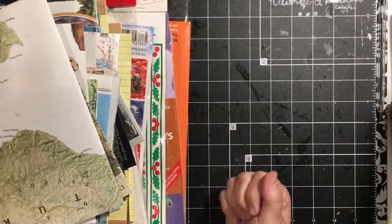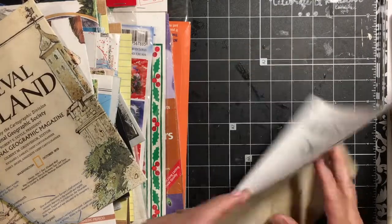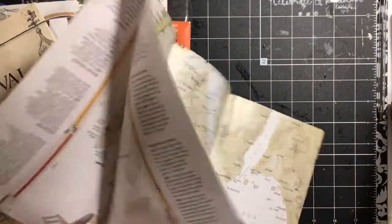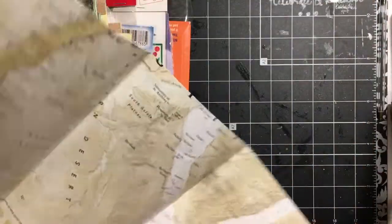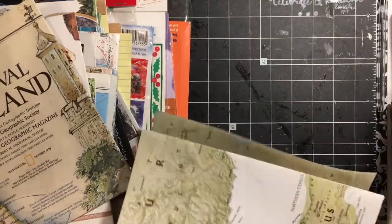I haven't even gotten to really see what was in here. So there were a bunch of National Geographic maps. I think they will make great envelopes or fold-outs, possibly for some journals.